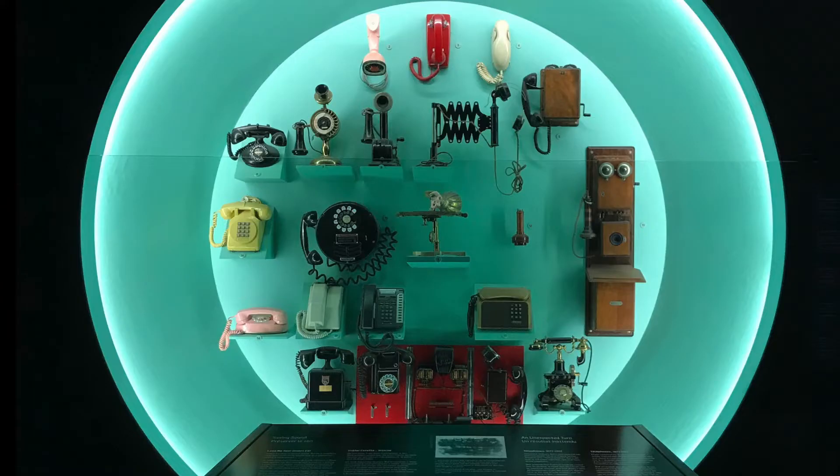The sound exhibit also showed different forms of telephone communication, including a copy of Alexander Bell's original phono autograph, a device that creepily used a real human ear.